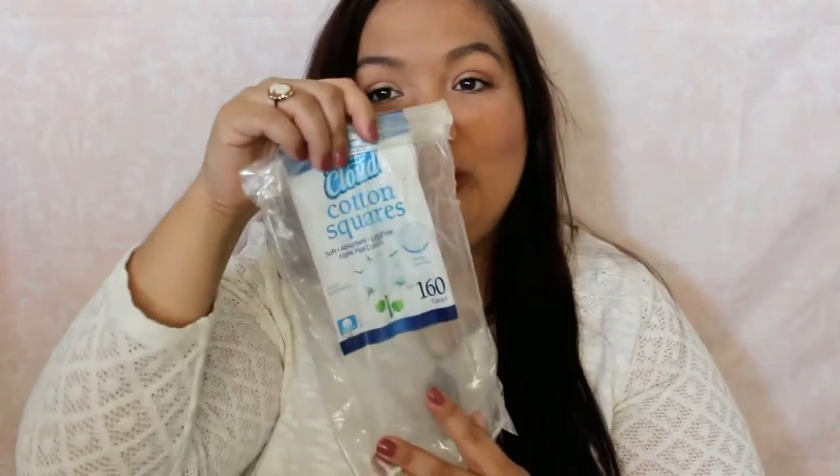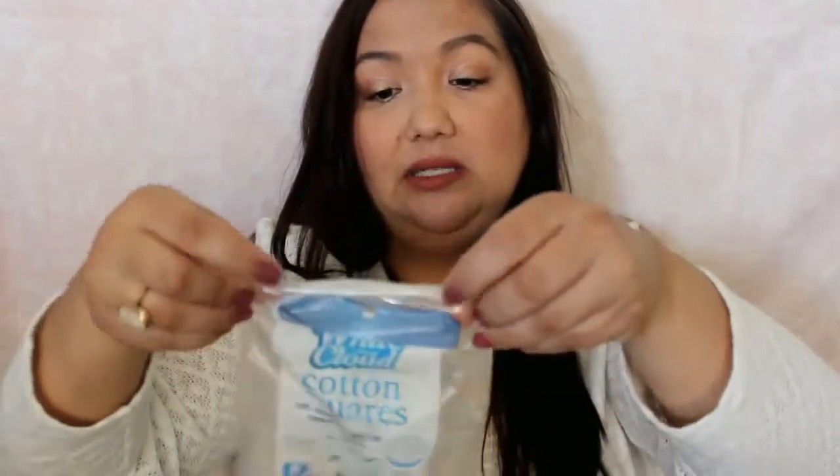This packaging is looking a little rough, but it's just the cotton swabs, the White Cloud brand, 160 count. I just use these with the micellar cleansing water. Got these from Walmart — they work pretty decent, they're really cheap, a couple bucks if that.